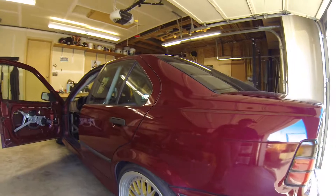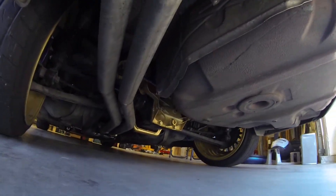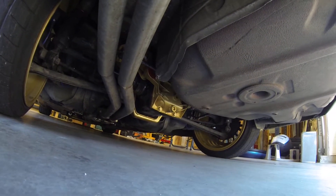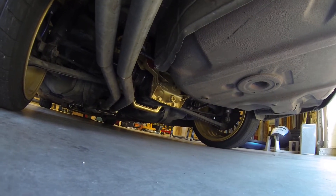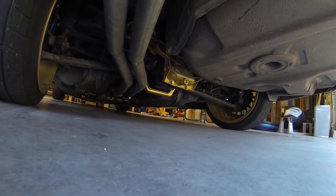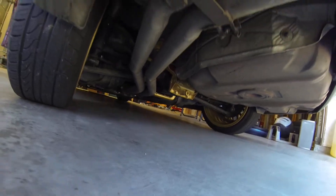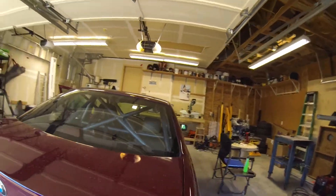I just put in a new rear end — a different geared rear end. This one is a 3.91; I was running the stock 3.15 before. Got a bunch of gold parts because a buddy has a hookup, so he hooks me up and I help him out.